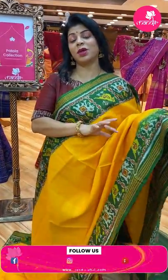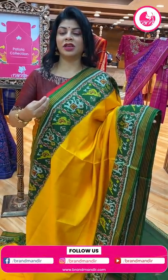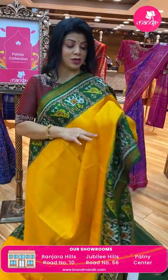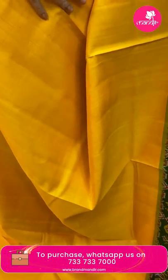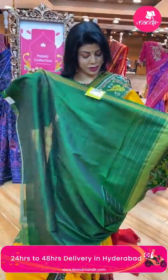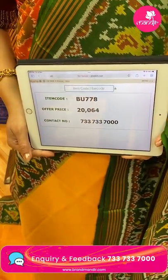We have pure patolas — semi double ikat, single ikat, span — and smooth fabrics. Many varieties depending on colour and lines. Pallu is also contrast with oval shape plant butas along with borders. Blouse contrast green colour with border. Saree pricing: ₹20,064, BU7778 is the code.